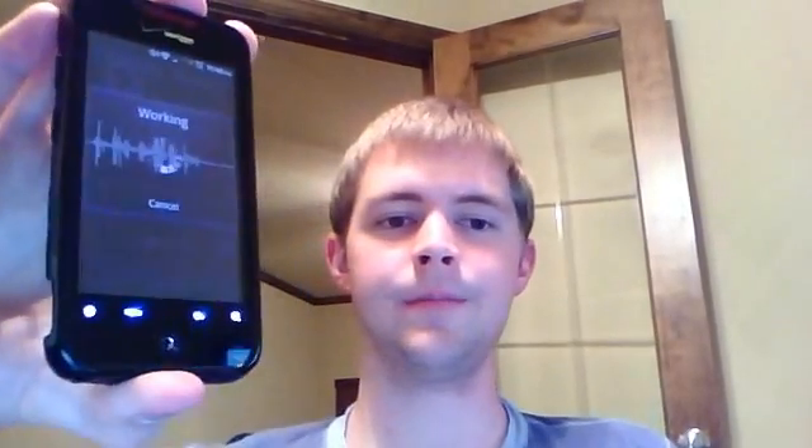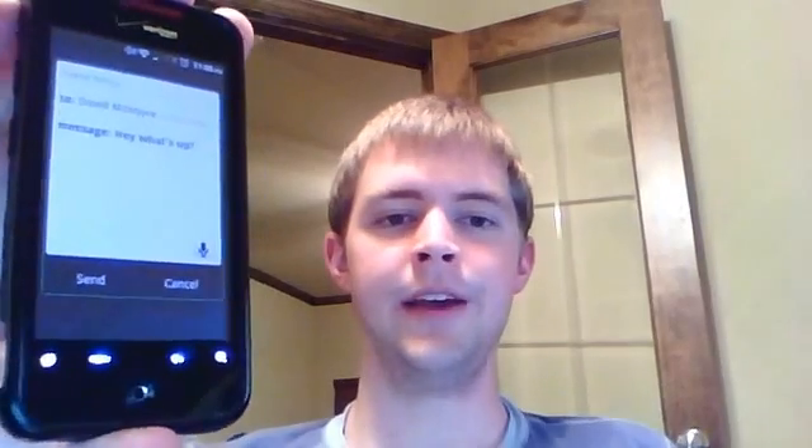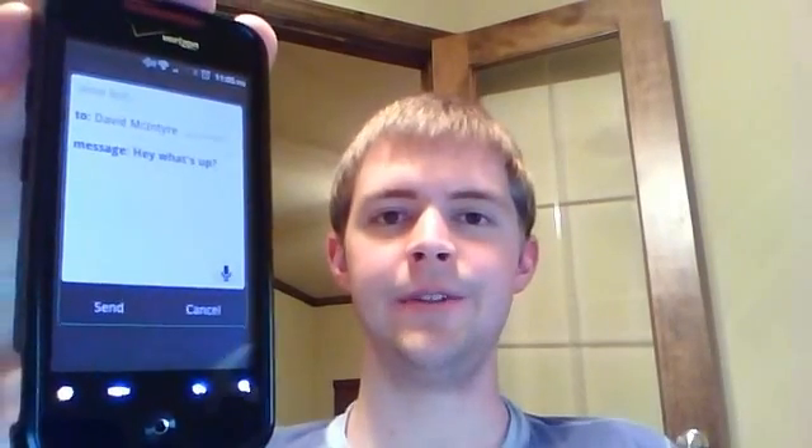Text David McIntyre. Hey, what's up? Question mark. As you can see, the message is ready to go as soon as I hit send.